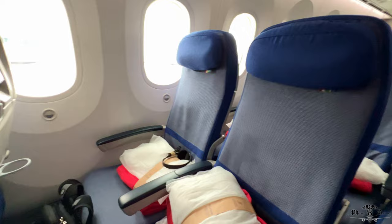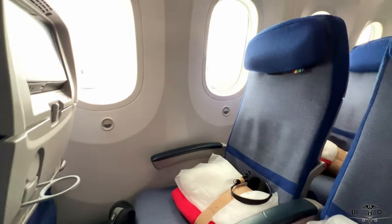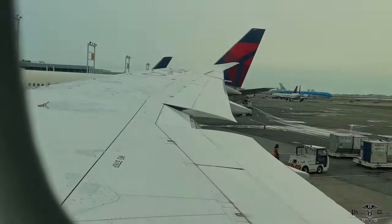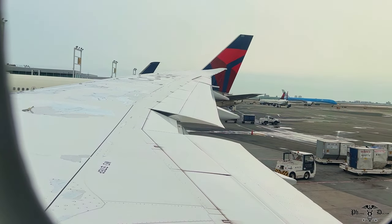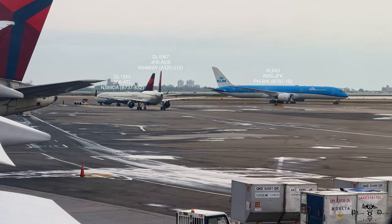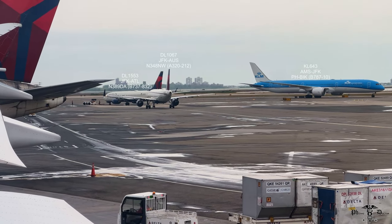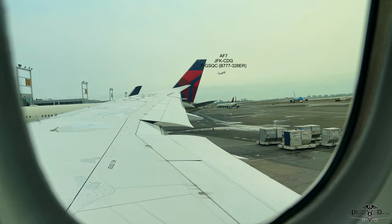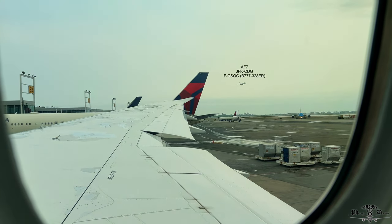Even though I found the front business class to be slightly aged, these economy seats look pretty nice, actually. There's an adjustable headrest, a foldable cup holder on the seat back, decent legroom, and some items to keep you comfortable during the long haul south. After situating myself and realizing it was still rush hour outside, I couldn't help staring out the window. One thing I didn't notice while filming was the camera struggling to determine white balance, which I assume was due to the nature of the electronically dimmable windows.